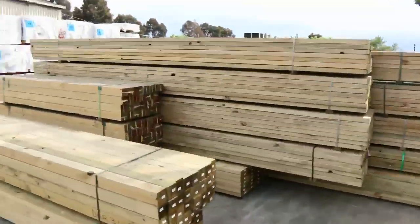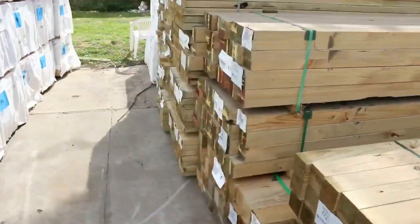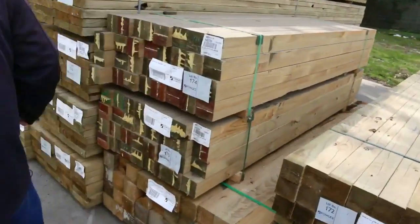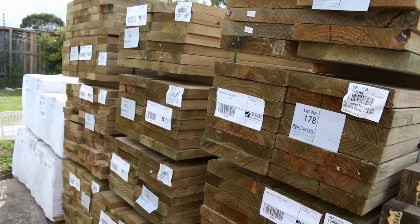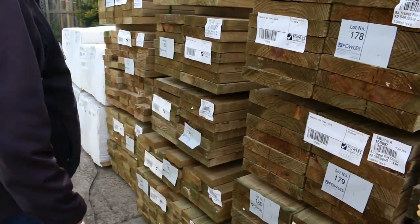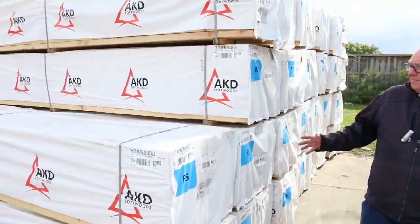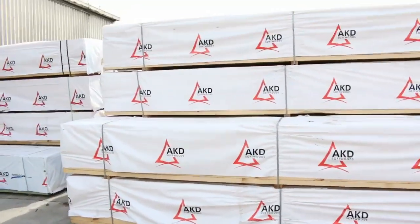More stock that's just arrived - more treated pine. We were completely out of treated pine last week, so we've just had a couple of late deliveries that have come in to make it in time for the auction. 90x90 posts I can see there, we've got some 290x45 set length packs, some 140x45, some 90x35 - a good range of treated pine there. Swinging around this side: 90x45 F5, 6 metres - a whole bay full of 6s. Absolutely sensational.